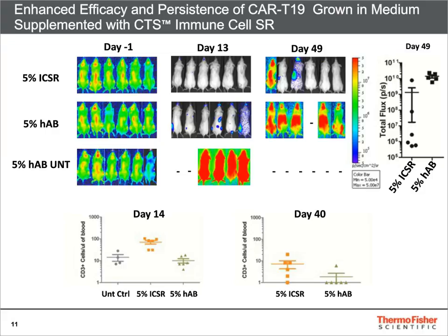We proceeded to use the UPenn leukemia model in immunodeficient NSG mice to determine differences in efficacy between CAR T-19 cells grown in medium supplemented with Immune Cell SR versus human AB serum.